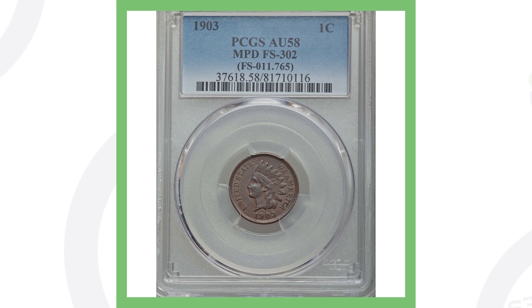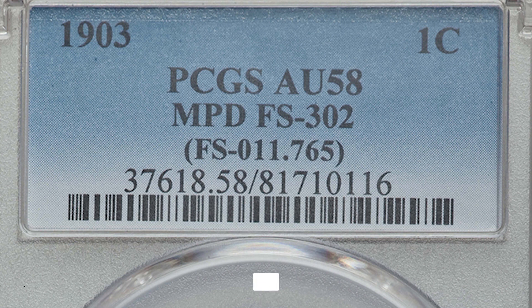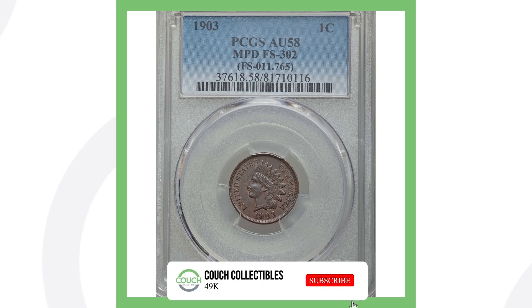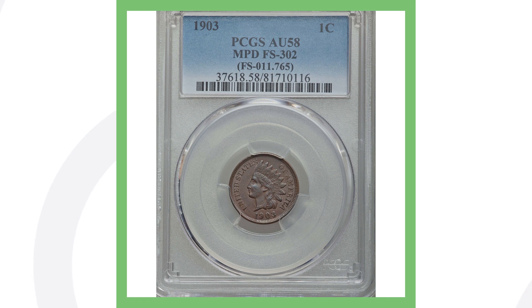Here's an example of a 1903 penny with a mispunched date. It didn't sell for big money, but it still sold for over $85. It's graded AU58 — you can see that on the coin slab by PCGS. If it had a higher grade, it would probably sell for more, but at AU58 that's what it went for.